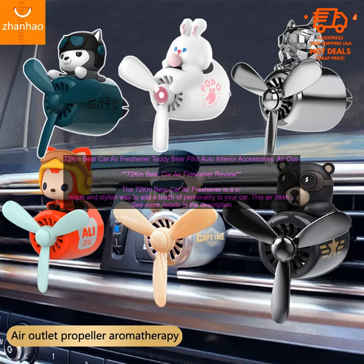72 Kilometers Bare Car Air Freshener – Teddy Bear Pilot Auto Interior Accessories. Review. The 72 Kilometers Bare Car Air Freshener is a unique and stylish way to add a touch of personality to your car. This air freshener features a teddy bear pilot holding a propeller and it diffuses a pleasant fragrance throughout your vehicle. The air freshener is made of high-quality materials and is sure to last for many years.